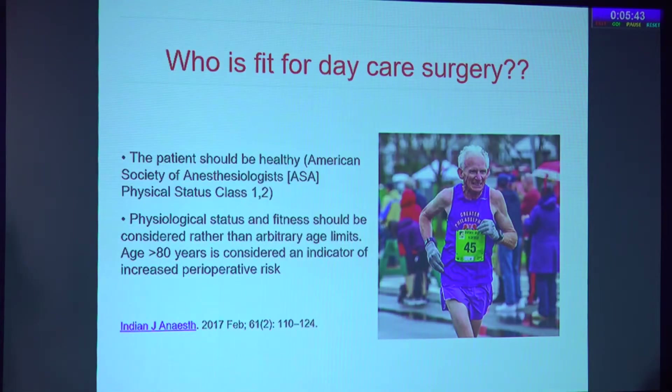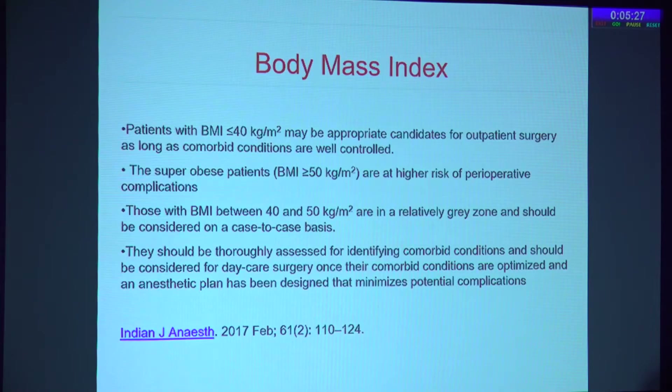Age is definitely not a criteria for fitness for daycare surgery. We see 80 and 70-year-old marathon runners, and people having MI at 40 years of age. BMI of less than 40, as long as comorbidities are well controlled, is a very good prognostic factor. BMI 40 to 50 is a grey zone to be considered on a case-to-case basis. Patients with BMI more than 50 are at higher risk of pre- and post-operative complications.